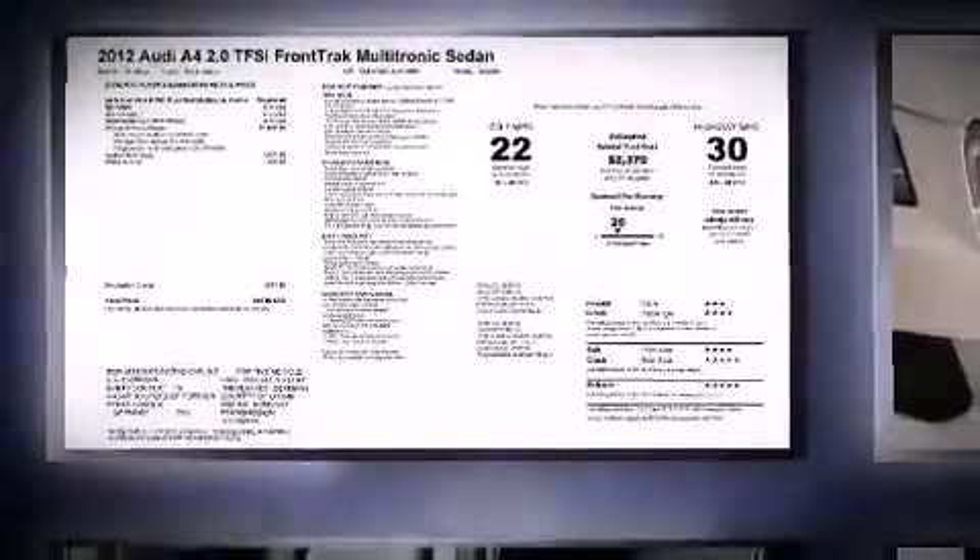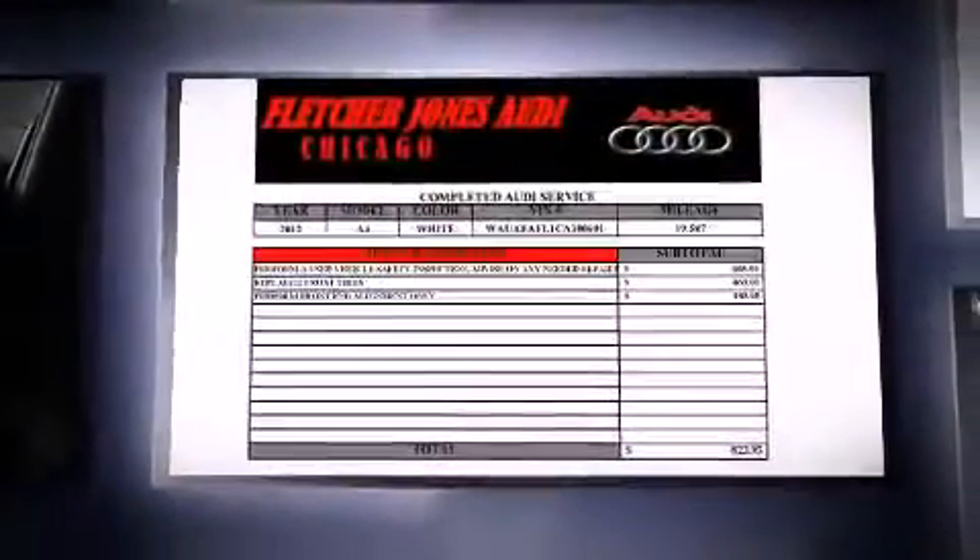Discerning drivers will appreciate the 2012 Audi A4. This four-door, five-passenger sedan has not yet reached the 20,000-mile mark.